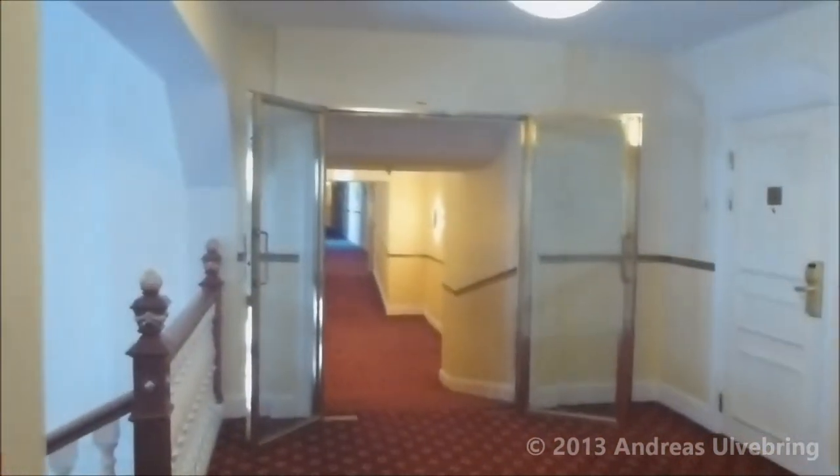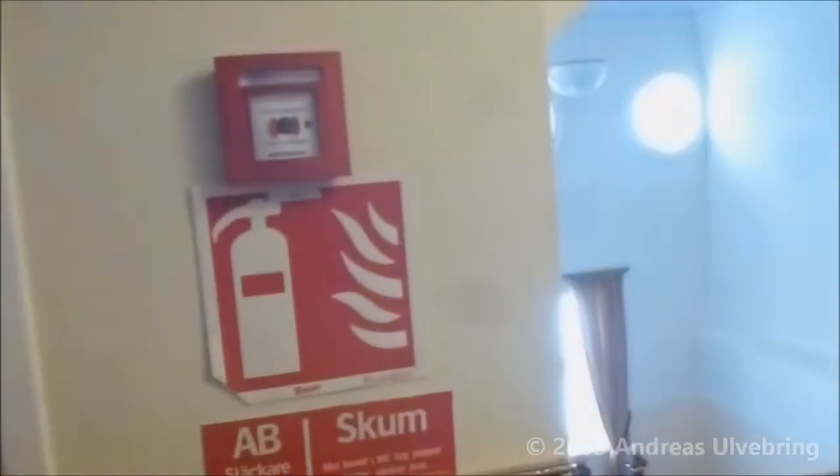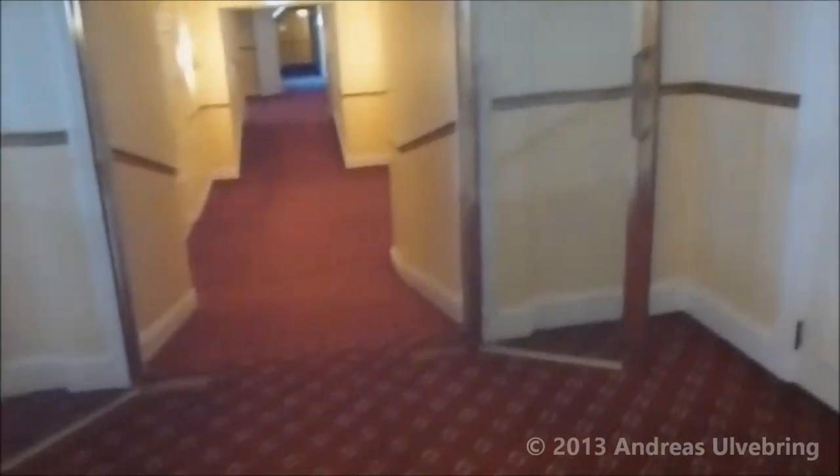We are all on the top floor, and there's a bridge to the outside. Let's take a look around here. It's a very beautiful old hotel. Let's look on the other side anyway.